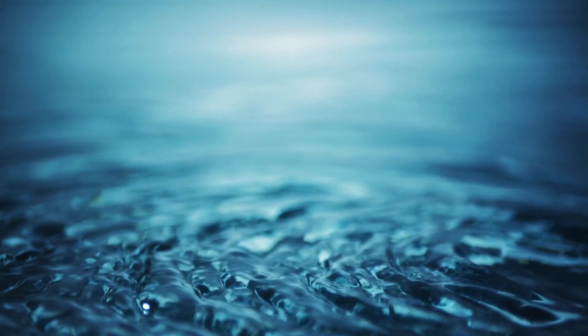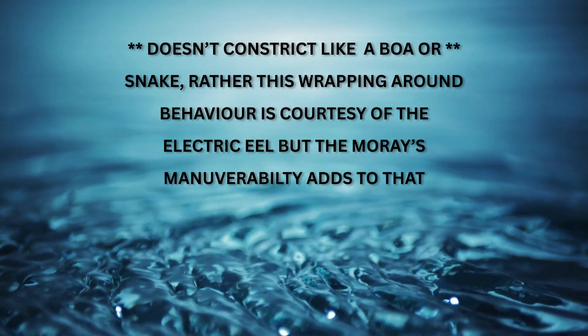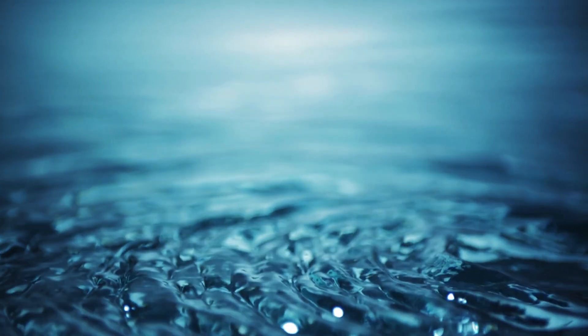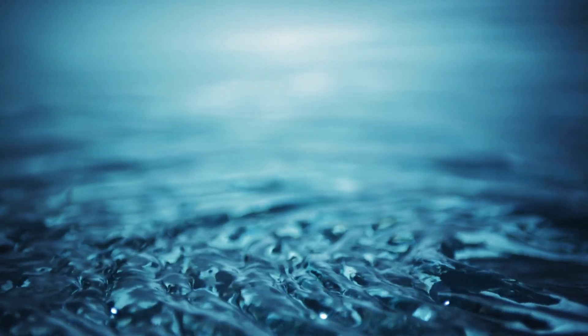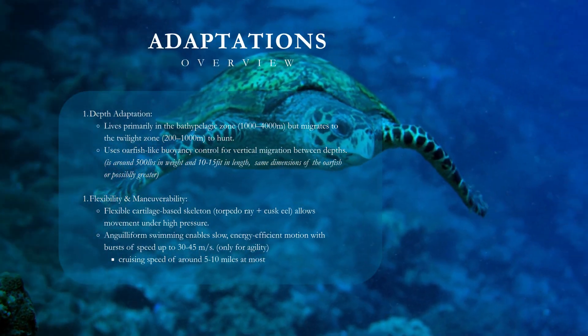Moray eel adds muscular flexibility and powerful jaws for constriction-based attacks, enhancing maneuverability and propulsion. Hagfish contributes slime production for defense, anaerobic metabolism for energy bursts in hypoxic conditions, and loose skin to slip from a firm bite.